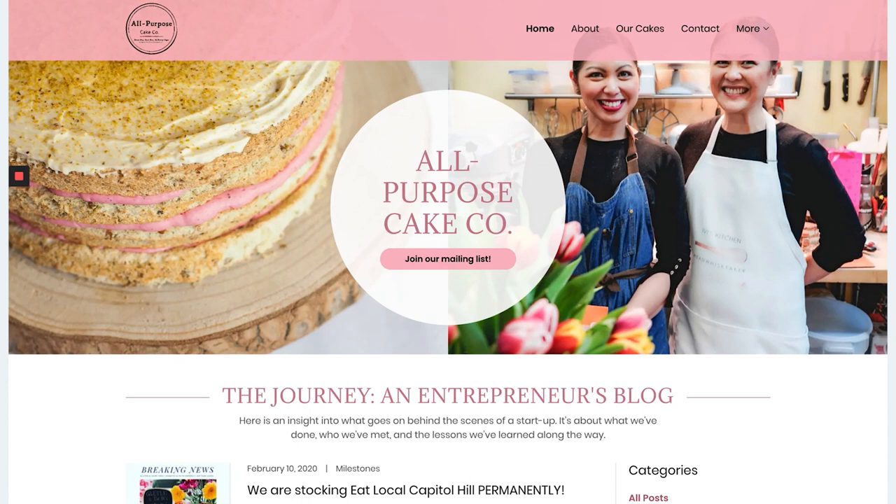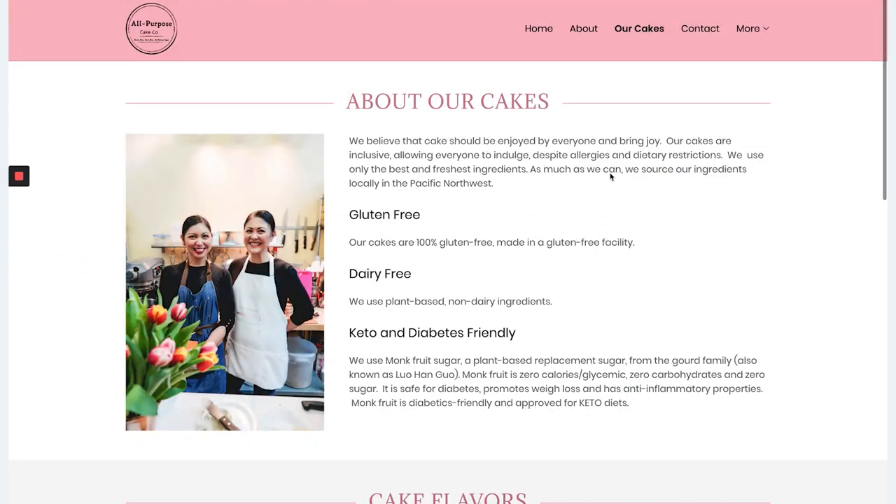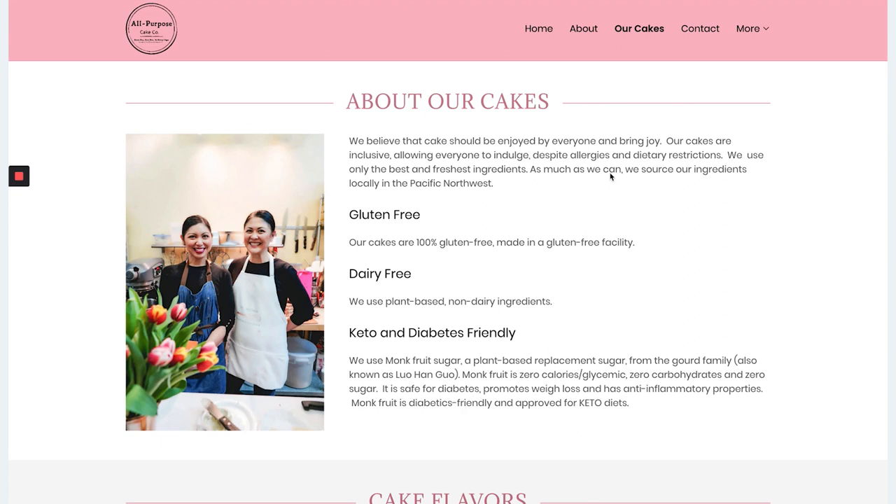A great example is when we worked with the All Purpose Cake Co. Let's take a look at their website — they did a great job creating content that would attract the right audience because they're a unique business. They're not just a cake company; they're the All Purpose Cake Co that specializes in gluten-free cakes. Under 'About Our Cakes,' you can see keywords like gluten-free, dairy-free, keto, and diabetes-friendly, which helps them be found by the right audience.